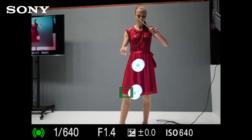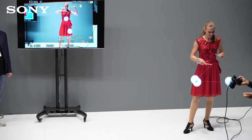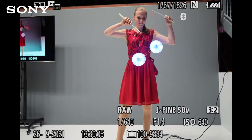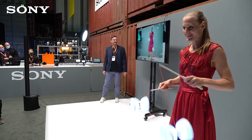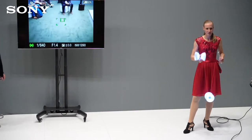Guckt euch das an – sucht mal eine andere Kamera, die das kann. Ihr werdet keine finden. Das ist total krank. Natürlich gucken wir uns die Bilder auch an. Ich hatte eine kurze Verschlusszeit von 1/640 eingestellt – das hat wahrscheinlich nicht gereicht, um es perfekt scharf zu bekommen, weil die Bewegung echt zu schnell ist. Aber guckt es euch an: ihr seht hier noch Bewegungsunschärfe am Seil, die Schärfe ist perfekt getroffen. Das ist Echtzeit-Tracking in Sony-Kameras.